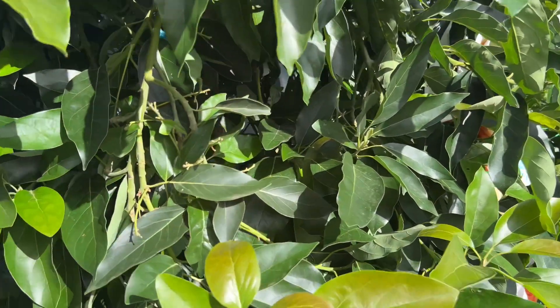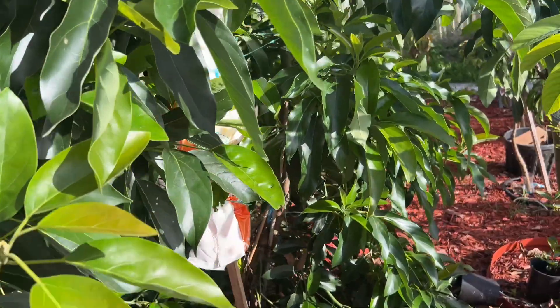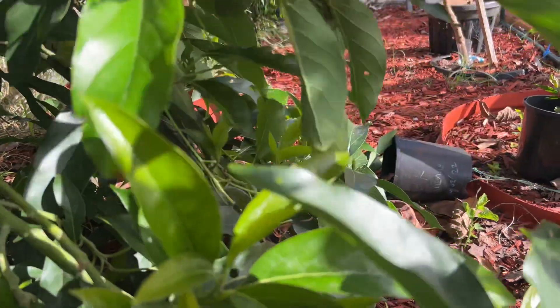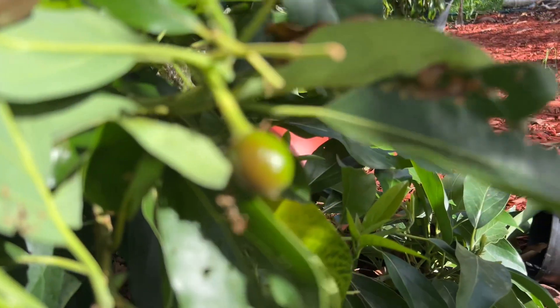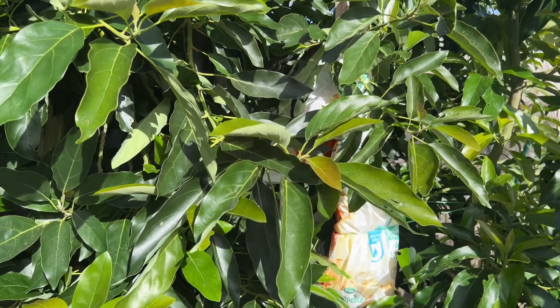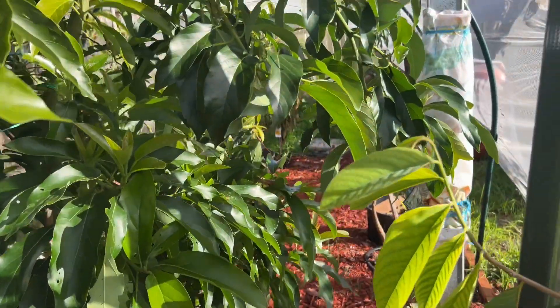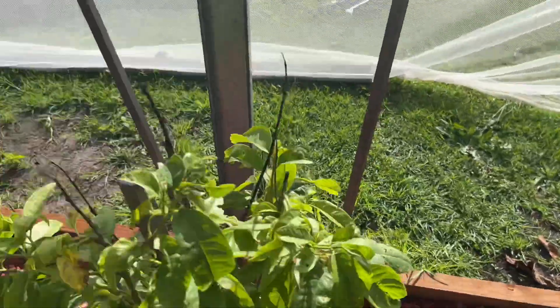My Lamb Hass avocado looks like it has no fruit - only one or two, so basically no fruit holding. Here is my Reed avocado - I saw a bigger fruit earlier, where is it? There's one here and one at the back somewhere. At the back it looks like they might have dropped - maybe not enough pollination. This one is always under the net so pollination is very hard. I have many more trees to go.